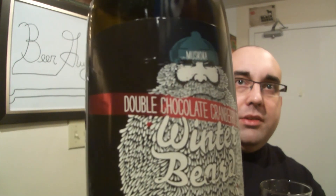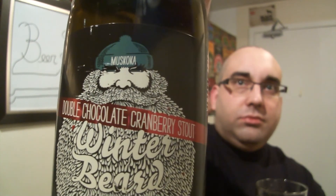I'd give it an 8.9 out of 10. So if you can get it, Muskoka's Winter Beard Double Chocolate Cranberry Stout. Cheers.